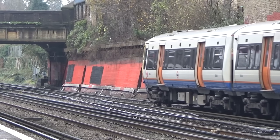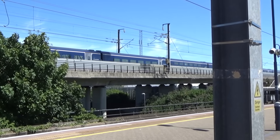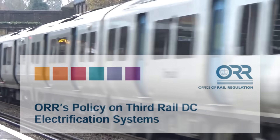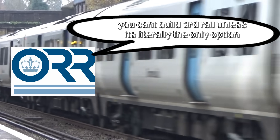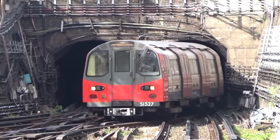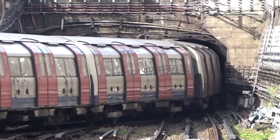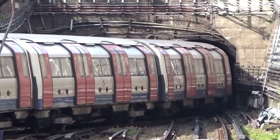Whereas OLE can run almost as fast as you could ever want. Seeing all of this, the ORR says basically you can't build 3rd rail unless it's literally the only option — stuff like the Northern Line extension. This sounds like a really good idea, right? If we're going to spend money on electrification, we should build the better version — the one that's safer, more efficient, more powerful, and actually works well with electric.